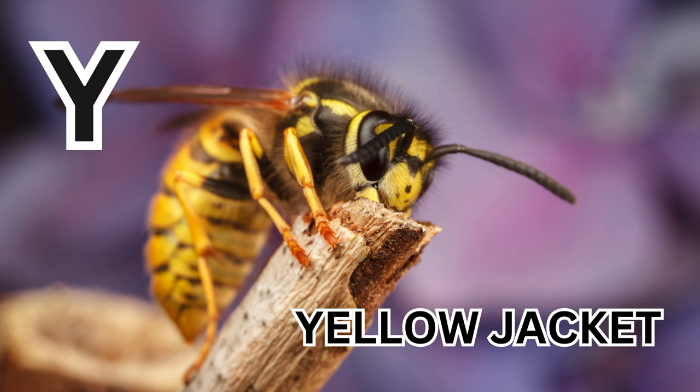Y is for Yellow Jacket. Y-E-L-L-O-W-J-A-C-K-E-T. Yellow Jacket.